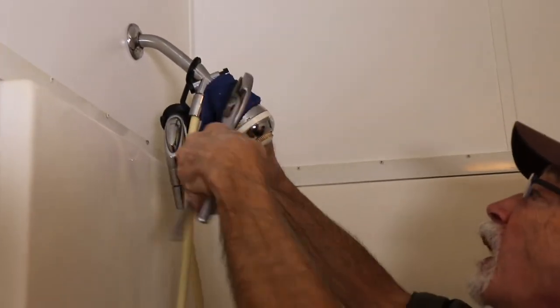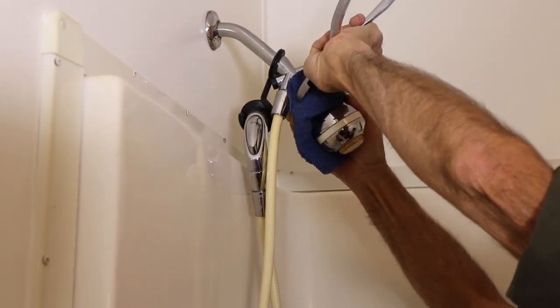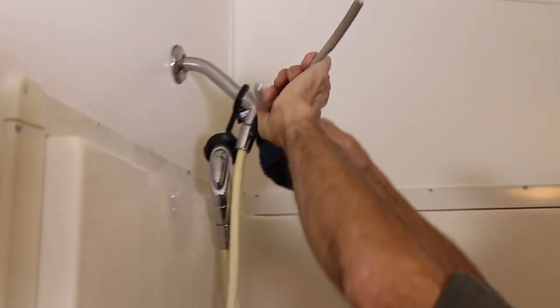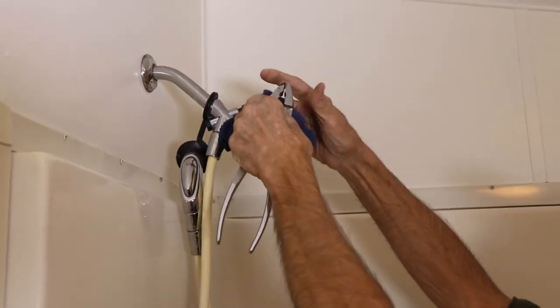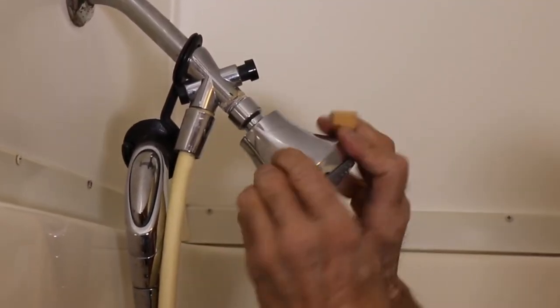If it is hard to get the shower head off, use pliers and something to protect the fixture like a washcloth — this will prevent the pliers from scratching the finish. First start by tightening by hand, then if needed, tighten with a plier.